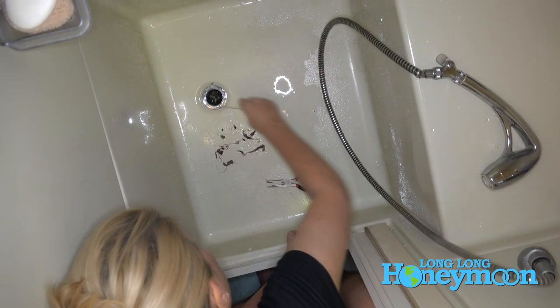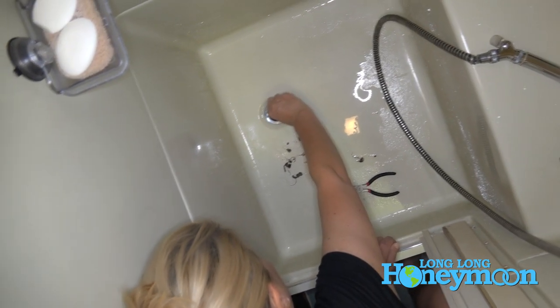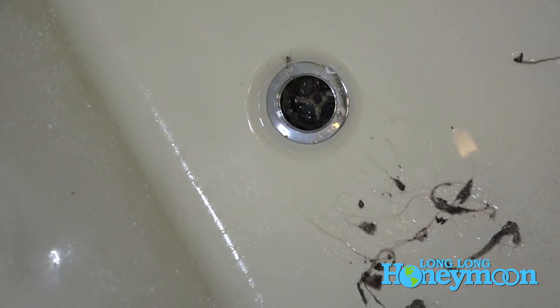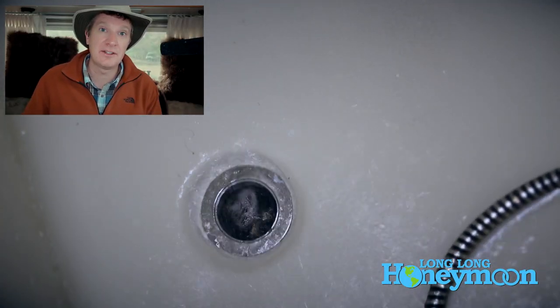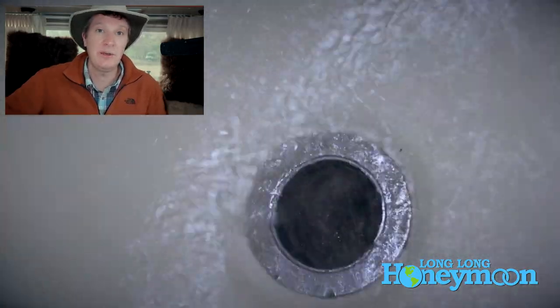Or you can do what we did and come up with your own tool. I think a wire coat hanger would work very well. In our case, since we didn't have any wire coat hangers, we took a bobby pin, stretched it out flat, and then got some needle nose pliers and used that to dig the nastiest gunk out of the drain. The combination of the white vinegar, baking soda, and then just manually digging some of that gunk out of there really made a huge difference.